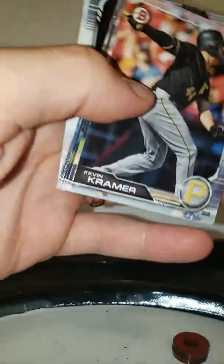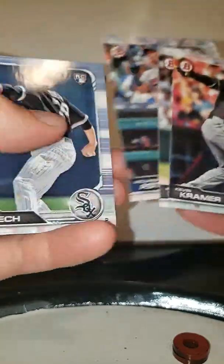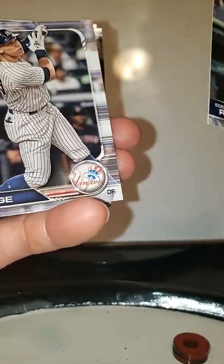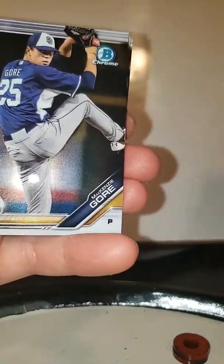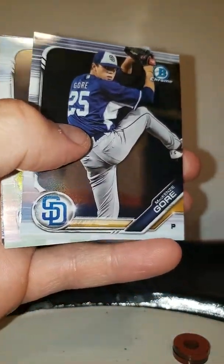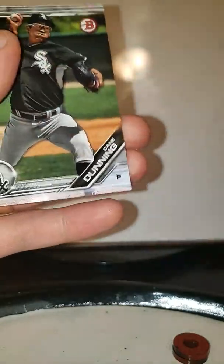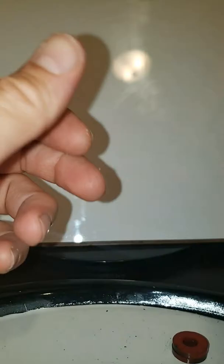Kobe Allard. Framber Valdez and ooh, yeah. What is this? Sick. That is a sick card, guys. Love it. A Trout with a Dawson. Is this numbered? Out of 35. Good job, wife.